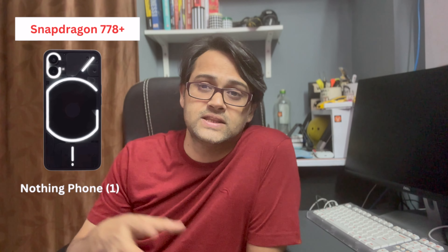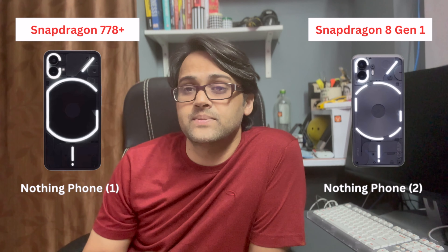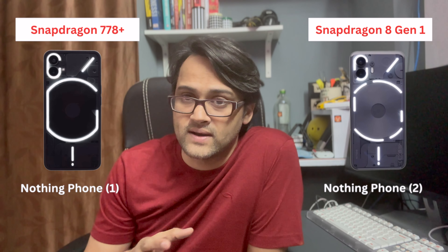There is a big difference in the processor. Nothing Phone 1 has a Snapdragon 778 Plus, but Nothing Phone 2 comes with the Snapdragon 8 Gen 1, which is also found in the Motorola Edge 40, Xiaomi 12 Pro, and Samsung S22.